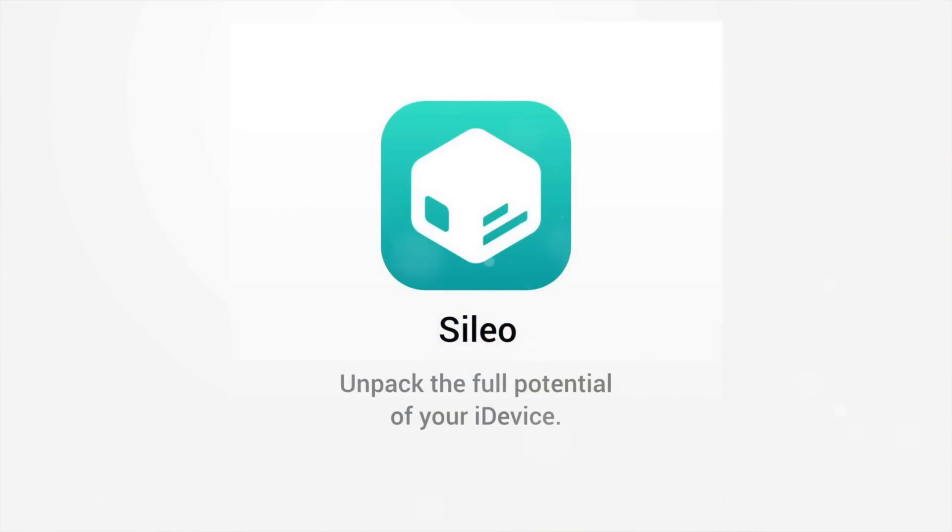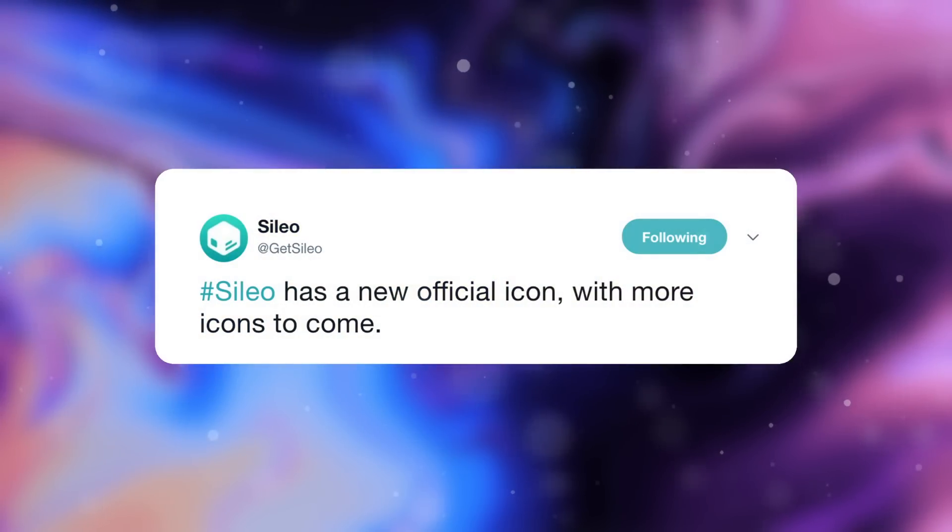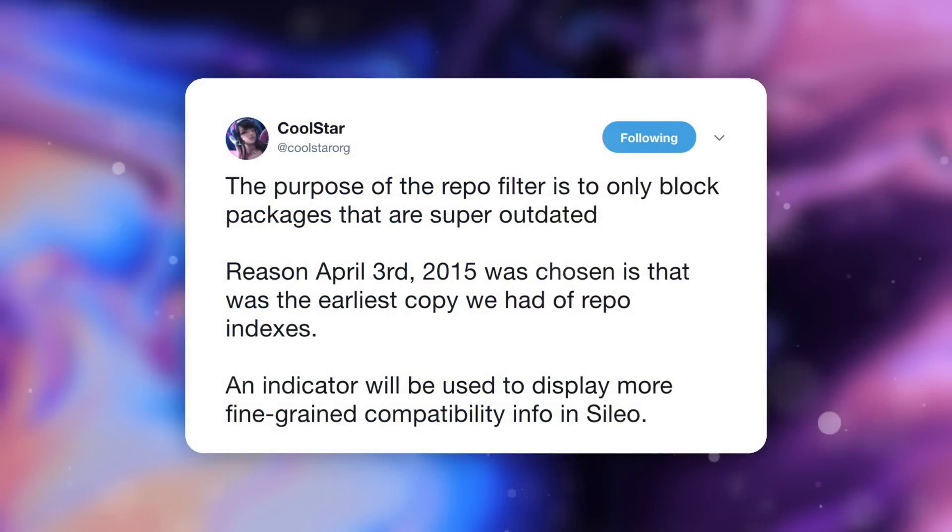Moving on to today's news: Silo has a new official icon, and all of this information is coming from members of the Electra jailbreak team, from Coolstar directly, and from the brand new official Silo Twitter account. I was pretty stoked to see this new icon — I really like it; let me know what you think in the comments. Coolstar and the Electra jailbreak team are adding all of the default and legacy Cydia repositories to Silo.